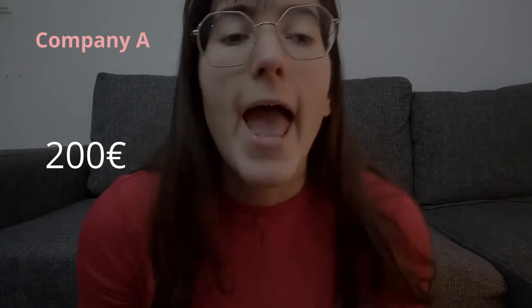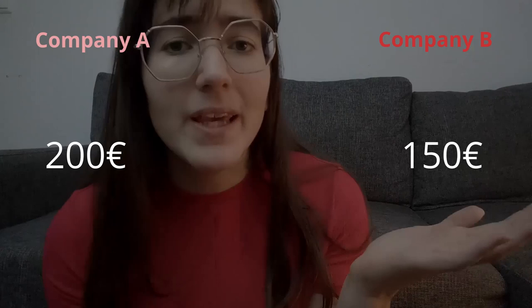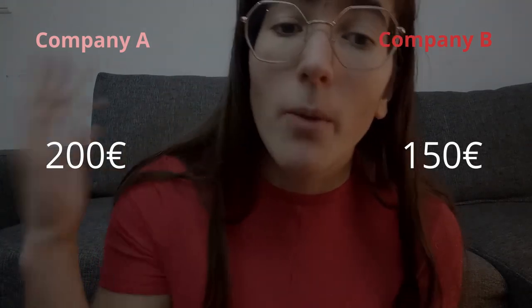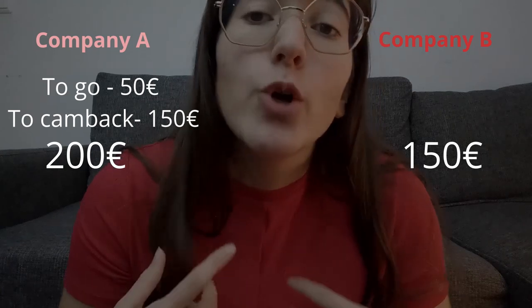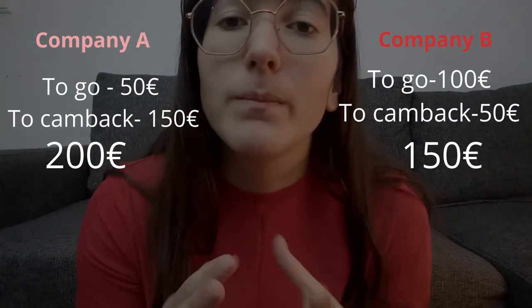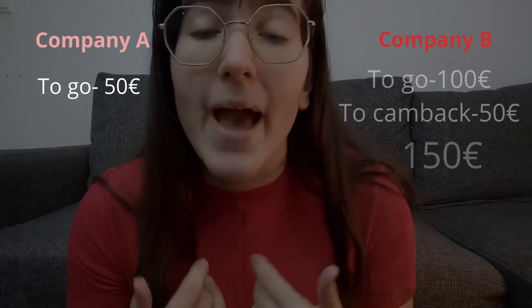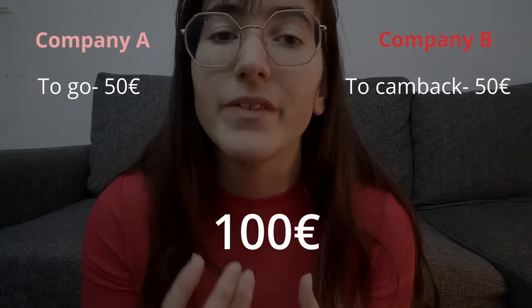For example, say Company A charges 200 euros for both flights, and Company B charges 150 euros total — so naturally you'd pick Company B and save 50 euros compared to Company A. But if you had searched each flight alone, you'd see that Company A charges 50 euros outbound and 150 euros return, while Company B charges 100 euros outbound and 50 euros return. If you mix — taking Company A for the outbound at 50 euros and Company B for the return at 50 euros — your total is only 100 euros, saving an extra 50 euros compared to Company B's package price. This is why I always search flights separately.